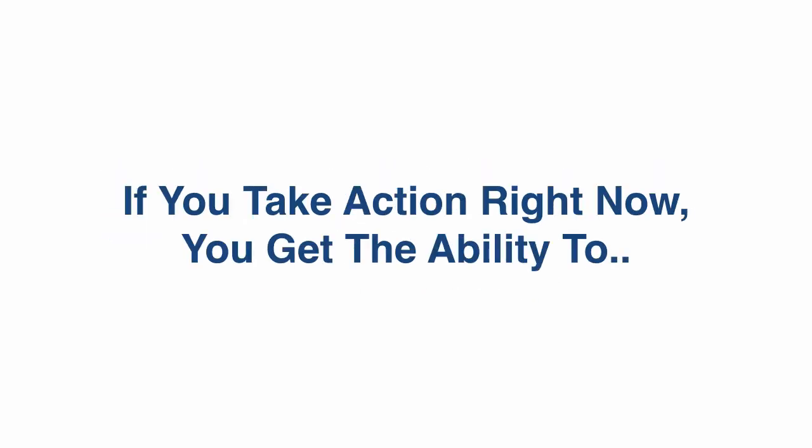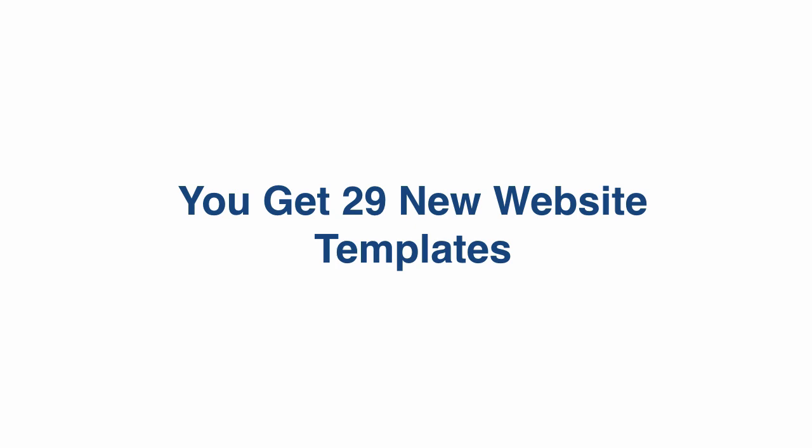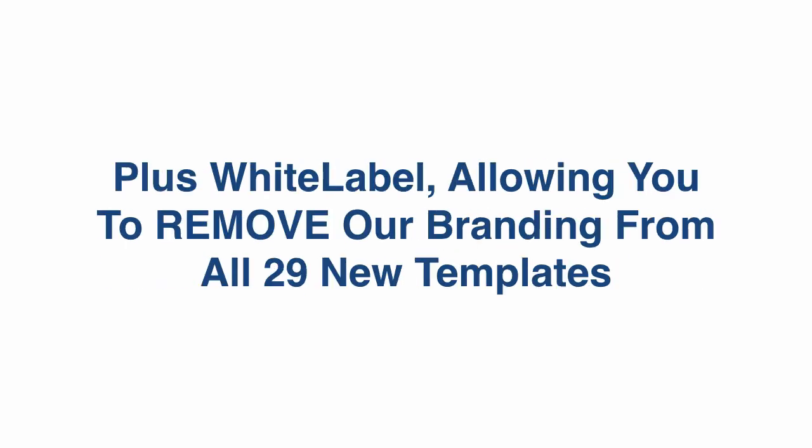Let's recap this real quick. If you take action right now, you get the ability to monetize 29 additional industries and niches, you get 29 new website templates with unlimited client licenses — meaning you can sell to as many clients as you like — plus white label rights, allowing you to remove our branding from all 29 new templates.